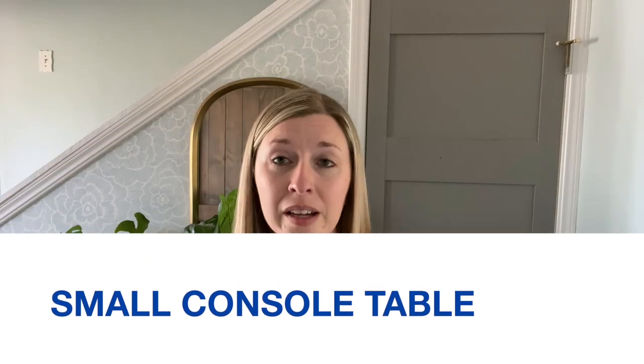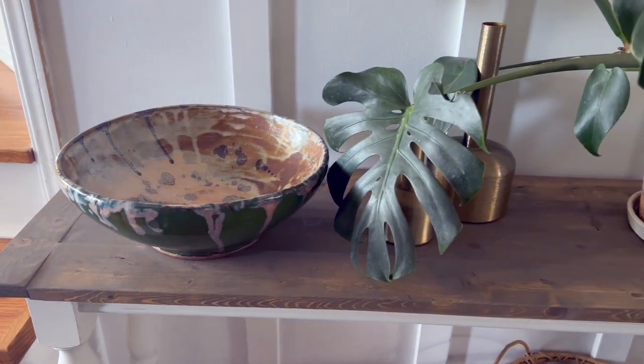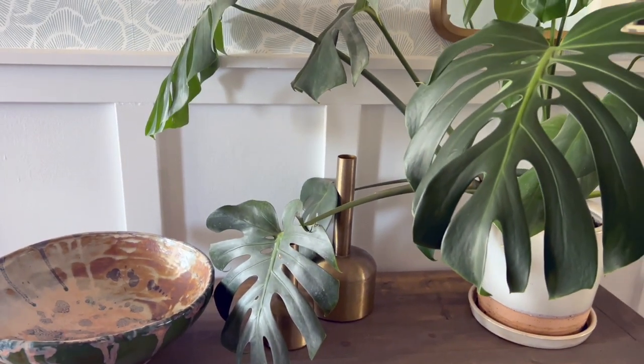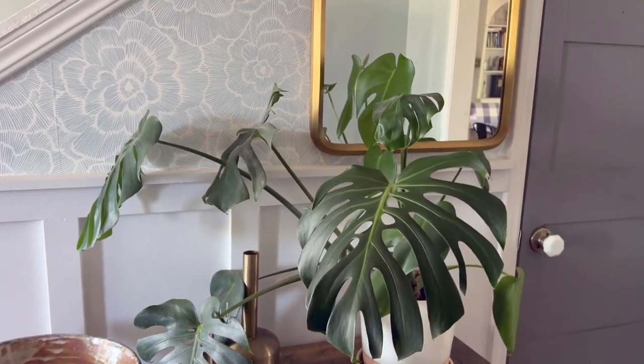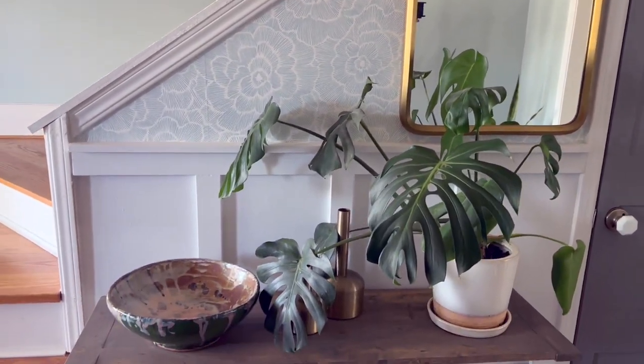The second way is to incorporate a small console table. A console table is a great way to display decor in your entryway. You can decorate it with a large vase of flowers, vintage books, or other decorative items. For my console table, I chose to display a ceramic bowl that we can just drop our keys in when we walk in the door, along with a couple of vases from our trip to the silos in Waco, Texas, and a large plant to add color. It's a great place to display sentimental items or family pictures too.